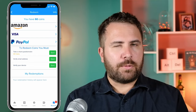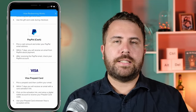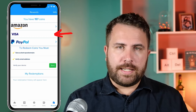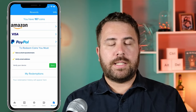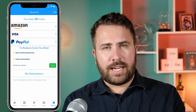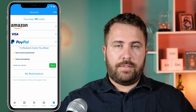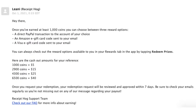So if you're asking yourself — is it worth it to continue using Receipt Hog? Here are the redemption offers so you can decide for yourself. There are three ways to redeem rewards: a direct PayPal transaction, an Amazon e-gift card sent to your email, or a Visa e-gift card sent to your email. Vianna earned one hundred and fifty-seven coins from receipts totaling two hundred and fifty-seven dollars. Keep in mind fifty of those coins were just for signing up, so she was not able to cash out since she needed one thousand coins minimum. The coin conversion rate is: one thousand coins gets you five dollars, two thousand nine hundred coins gets you fifteen dollars, four thousand three hundred coins gets you twenty-five dollars, and six thousand five hundred coins gets you forty dollars.